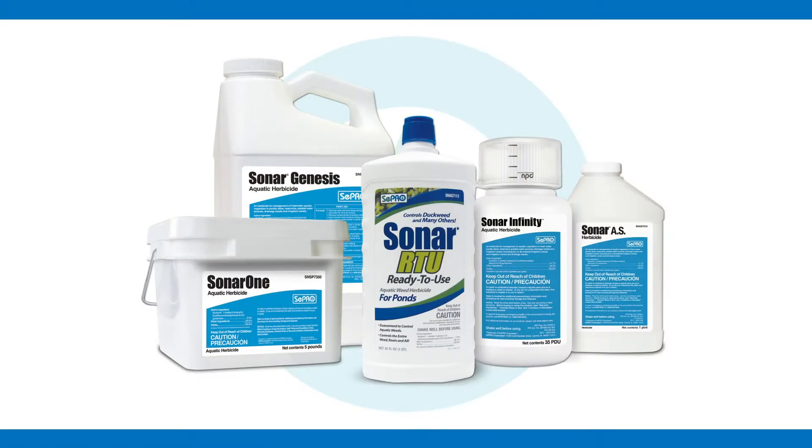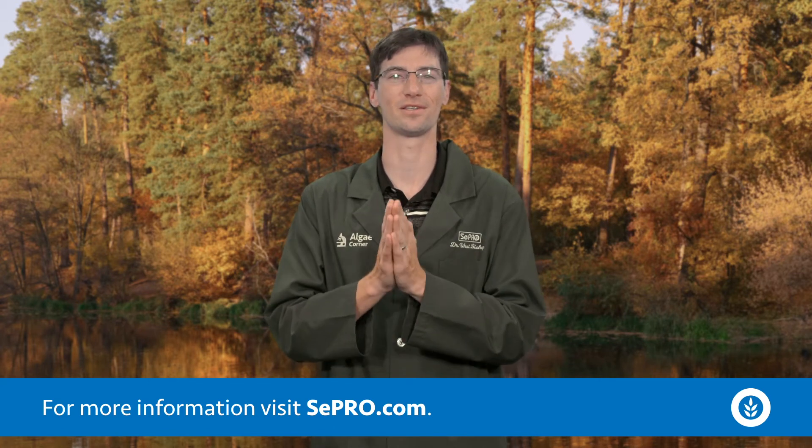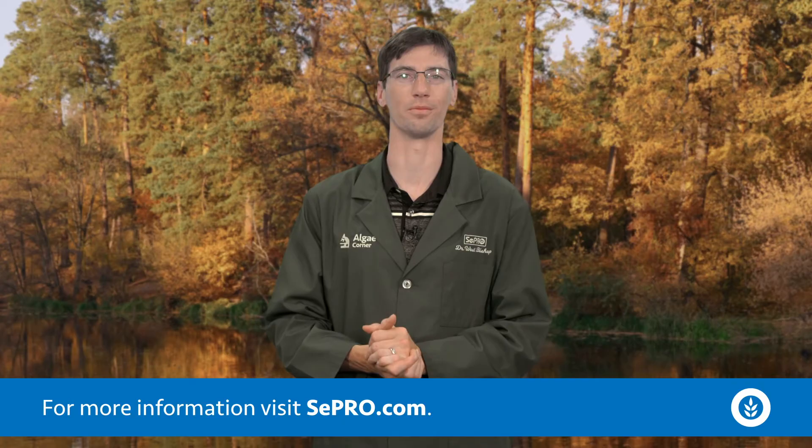So if you see these tiny guys out there, they're a big nuisance — remember that Cepro can help. We have really neat solutions to help clear up both duckweed and watermeal. Thanks for tuning in to this 'What Is It?' episode of AlgaeCorner, talking about the world's tiniest flowering plant known as watermeal.